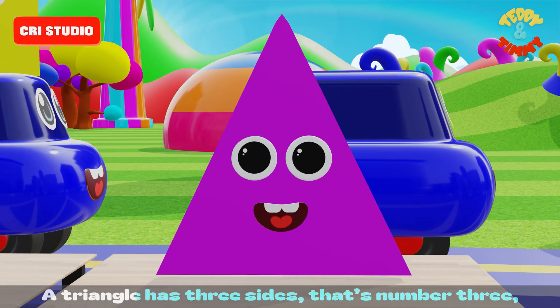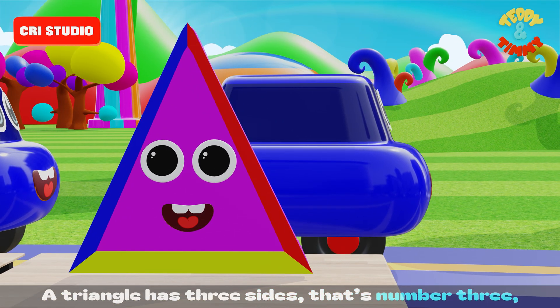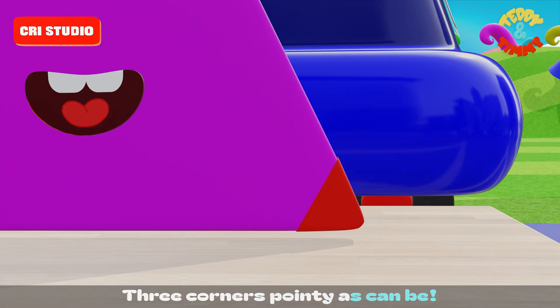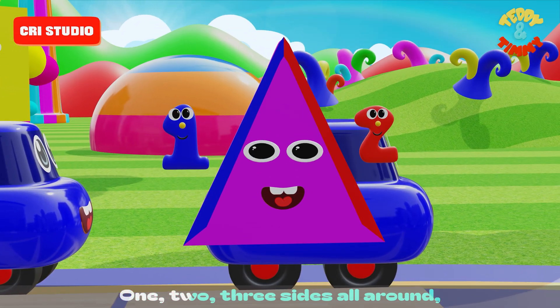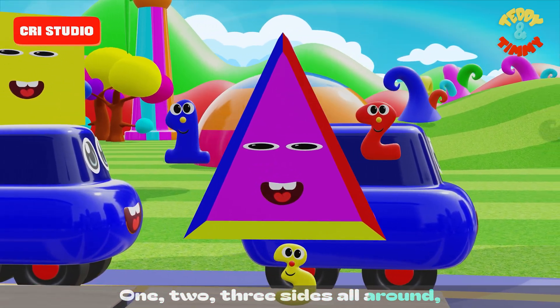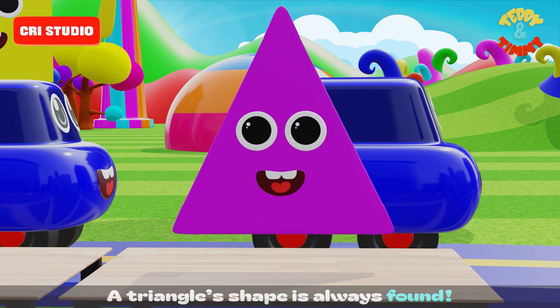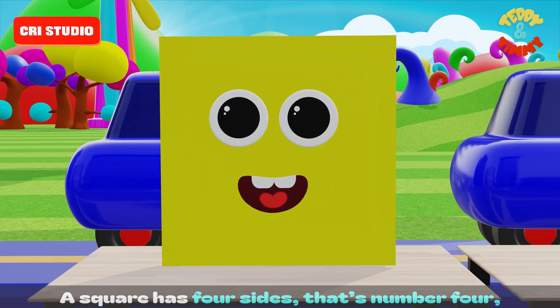A triangle has three sides — that's number three. Three corners, pointy as can be. One, two, three sides all around — a triangle's shape is always found. A square has four sides, that's number four.